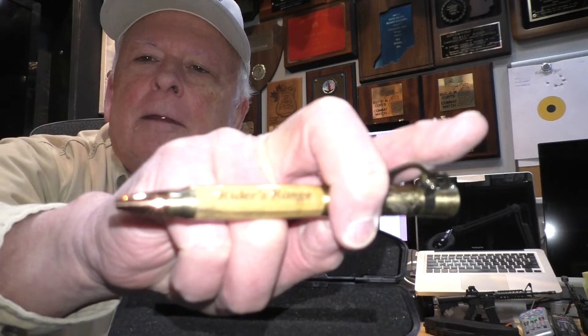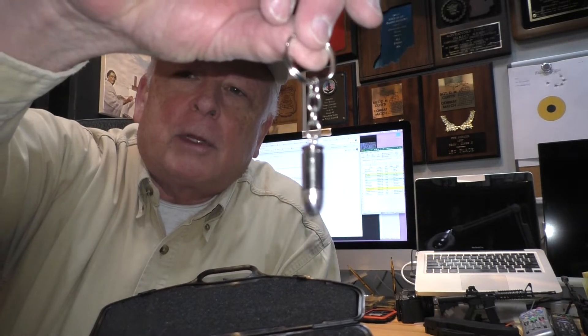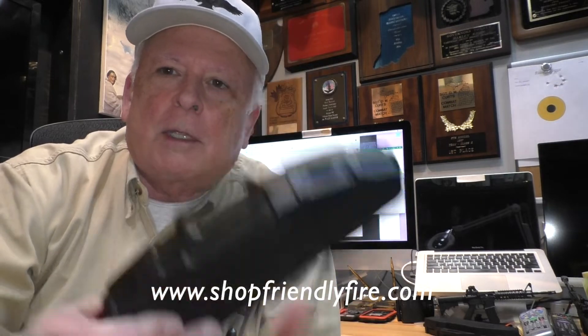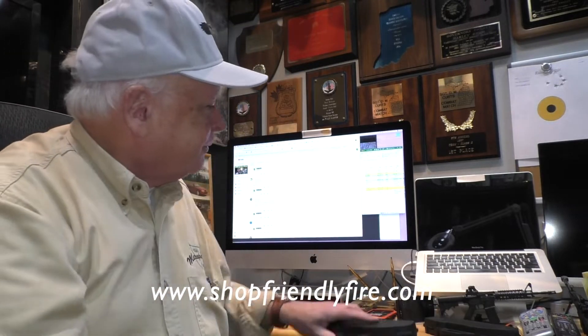Along with a genuine silver bullet in a case that was fired on the Rider's Range. One winner gets both of these, valued at a little more than $100 with the case. I want to thank all of you for supporting Rider's Range.